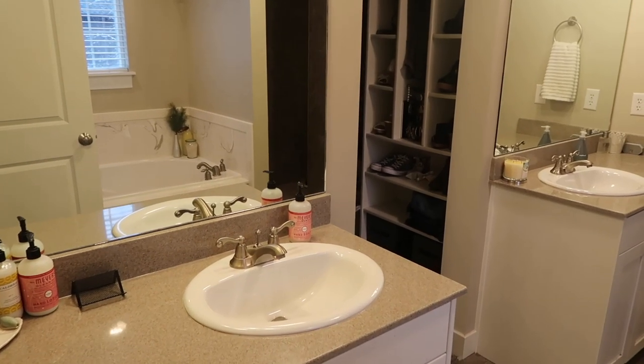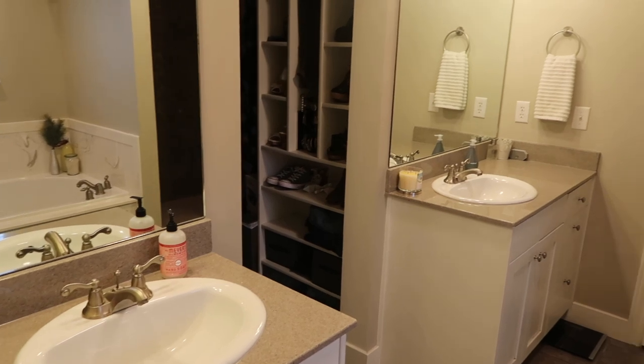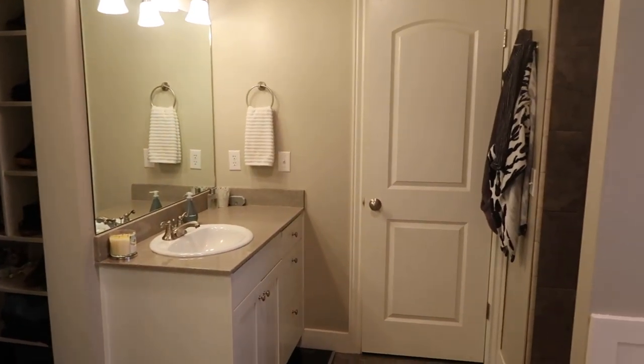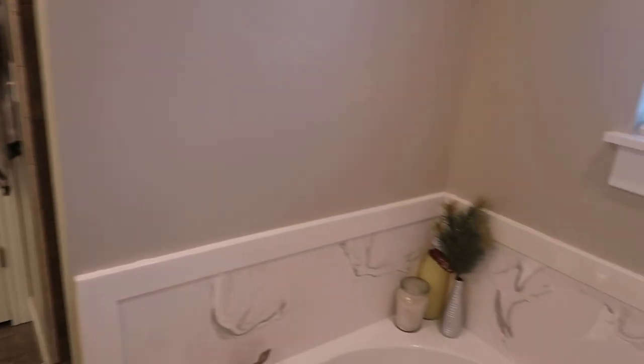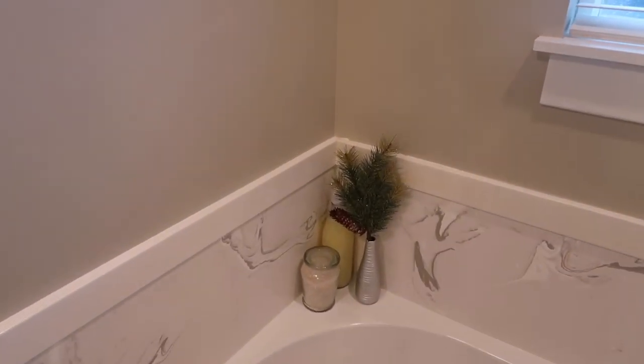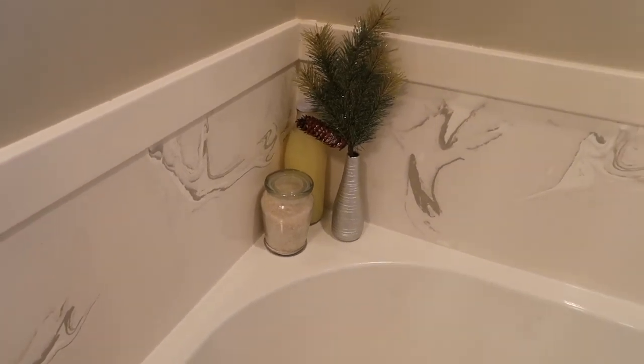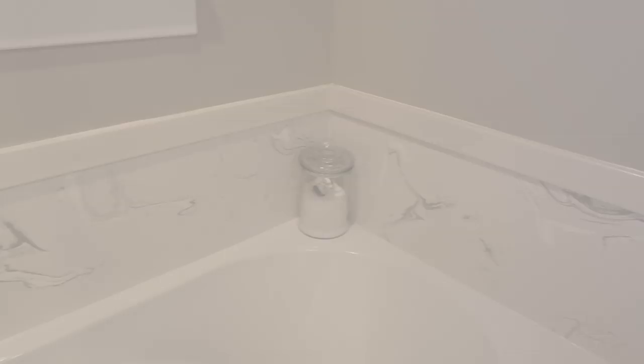In our bathroom, I really haven't done much for Christmas other than putting some peppermint hand soap and a candle in here. And then just over on our bathtub, I added this little floral piece from the Target Dollar Spot. I'm just keeping it pretty simple in here because I don't want to over-decorate for Christmas.